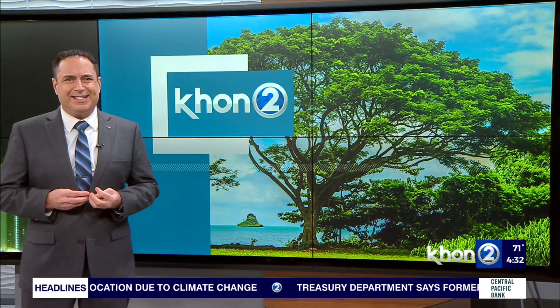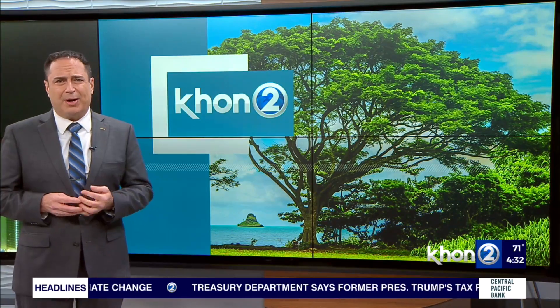Joining us this morning to discuss this phenomenon is Robert Bolin, a meteorologist with the National Weather Service Forecast Office on UH Manoa. Good morning, Robert. Thanks again for joining us. Good morning, Chevy. Good to be here.